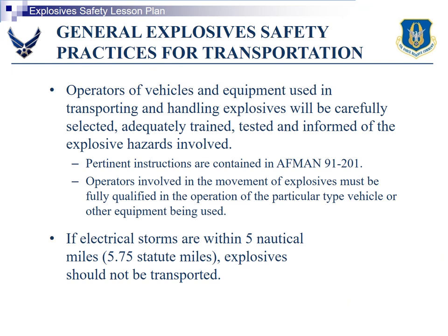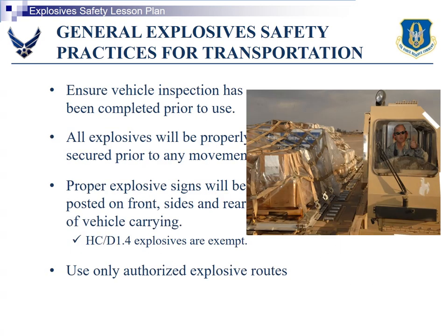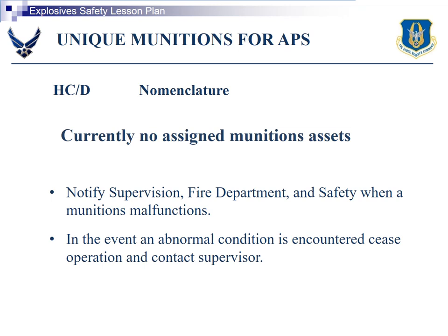Explosives around Lightning: operate at Lightning Open 5, which we should be operating at anyway. Ensure vehicles are properly inspected and checked out, and if you're transporting explosives, make sure you've placarded it on all four sides of the vehicle stating what explosives you're carrying. Currently, Minneapolis has no assigned munitions assets that we deal with.